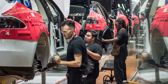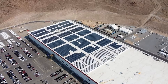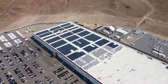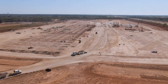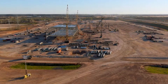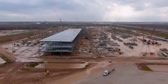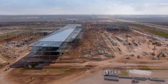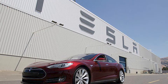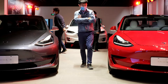As early as 2014, Tesla was assessing manufacturing sites in Texas just outside of Austin; however, Tesla instead chose to build its first gigafactory — Gigafactory 1 — in Nevada. Nearly six years later, Tesla returned to the area and settled on a 2,000-acre manufacturing site just outside of Austin as its next production facility.